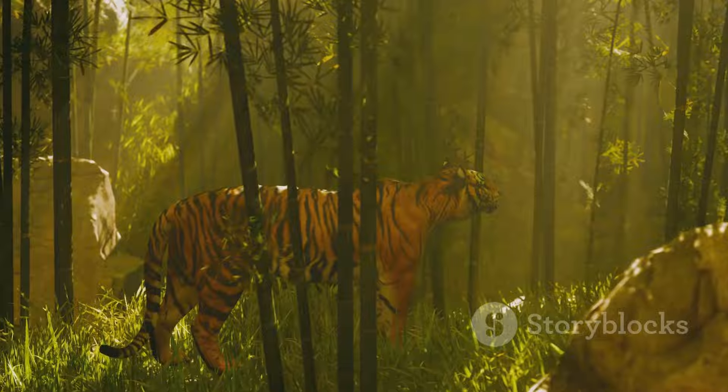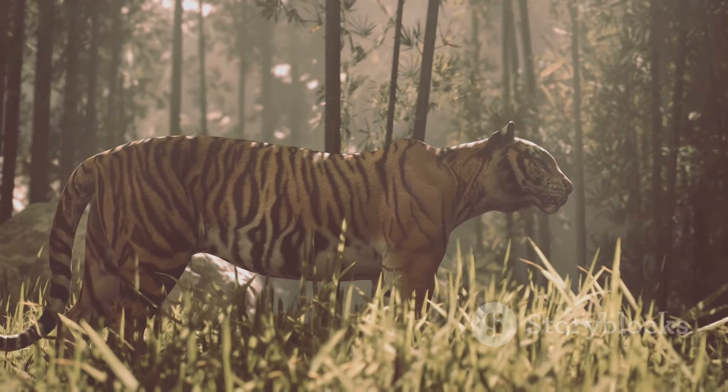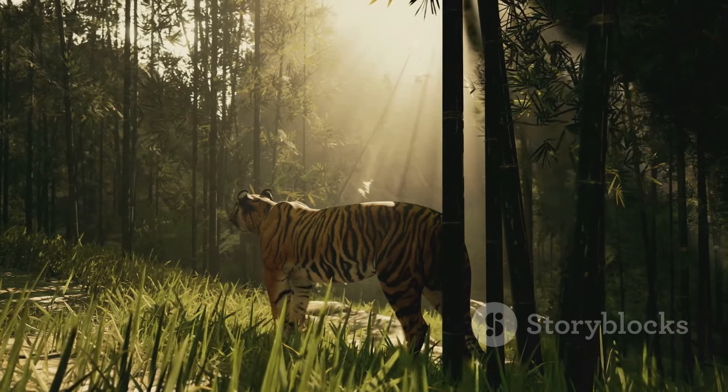Thanks for joining me on this wild adventure. Don't forget to like, share, and subscribe for more amazing wildlife content. Until next time, stay curious.